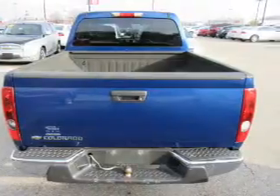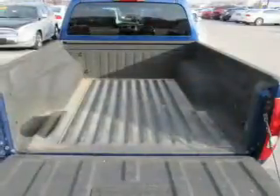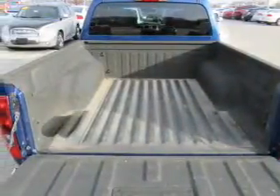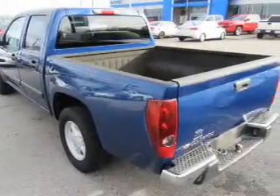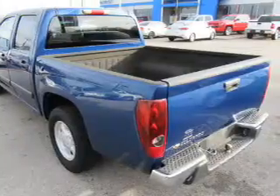Inside you'll find front airbags, child safety locks, cruise control, child restraint seats, power outlets, a multifunction remote, air conditioning, power door locks, power windows, and power steering.